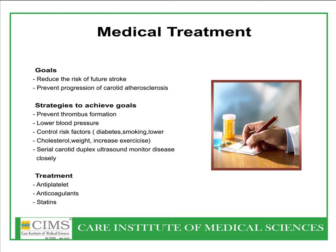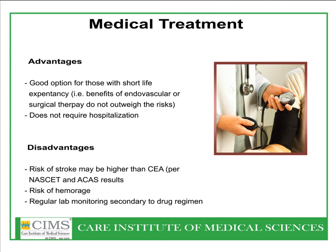Main medical treatment involves antiplatelet agents, anticoagulants, and statins. Advantages of medical treatment are that it is a good option for people with short life expectancy and does not require hospitalization. With aggressive medical treatment, lesions in the carotid artery less than 50%, and sometimes even less than 70%, can be managed very comfortably.